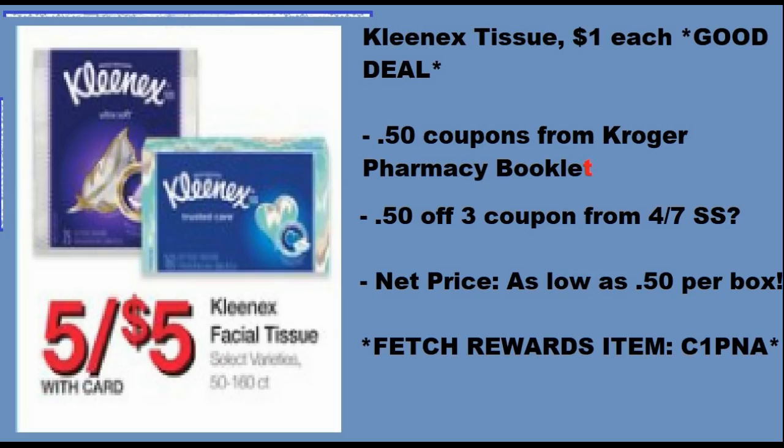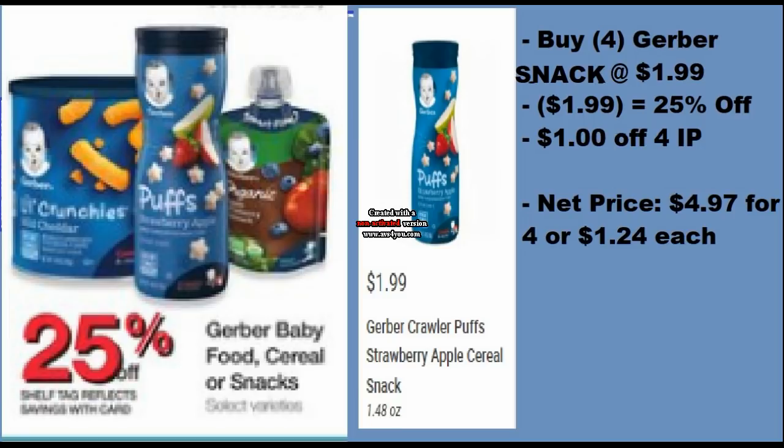The Kleenex tissues are $1 each, which is a pretty decent price when you pair it up with coupons — they're regularly $2.79 on the app, which is unbelievable. When Marvetta sent me the Kroger Pharmacy books, they had $0.50 off coupons in them, so I can make them $0.50 a box, which is definitely a stock-up. If you don't have that book, there's a $0.50 off three coupon that came in the 4/7 Smart Source. Either way, it's not horrible — and this is also a Fetch reward item. My referral code is C1PNA, and you'll get 2,000 points for submitting your first receipt.